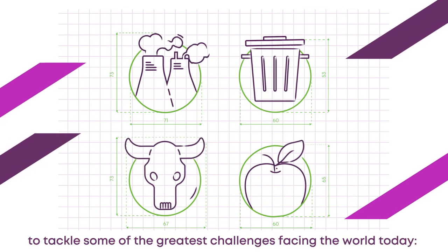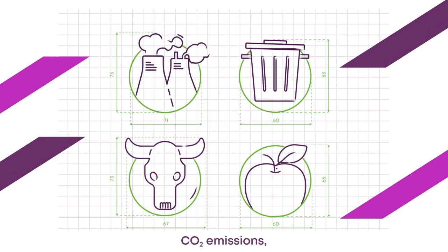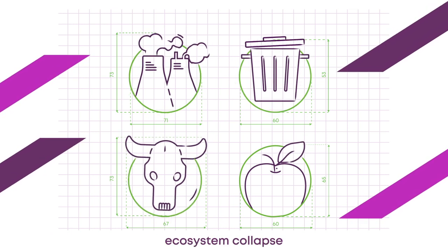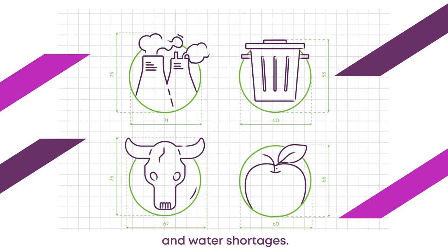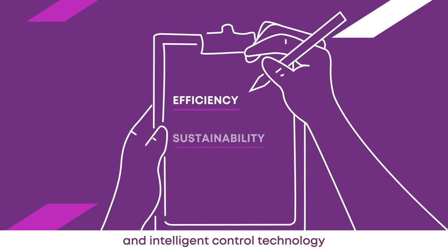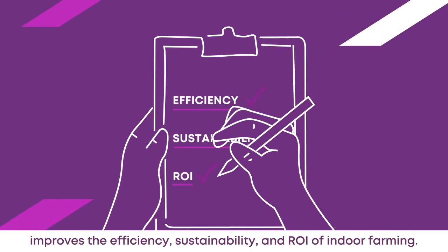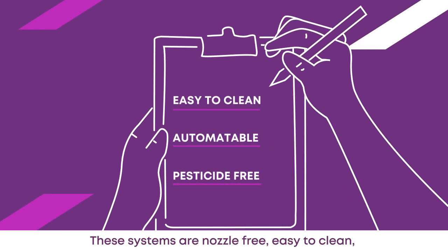And they're now on a mission to tackle some of the greatest challenges facing the world today: CO2 emissions, waste, ecosystem collapse and water shortages. Let Us Grow's modular aeroponic irrigation and intelligent control technology improves the efficiency, sustainability and ROI of indoor farming.